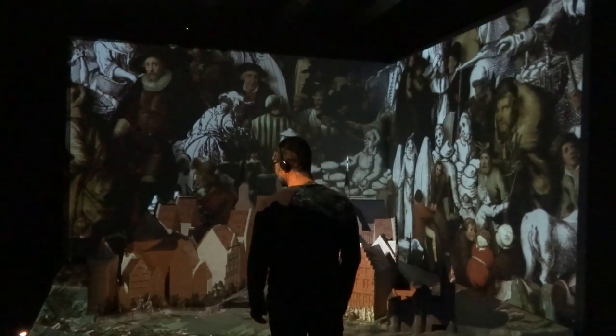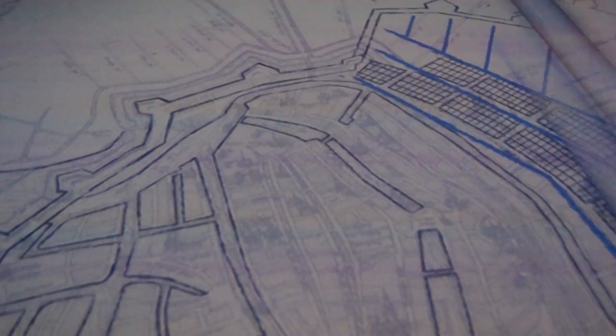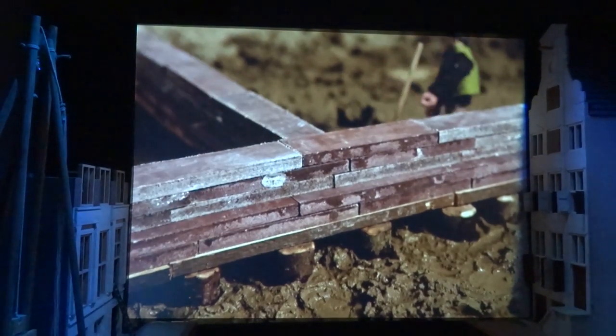The Grachtenhuis, or Museum of Canals, preserves and tells the 400-year history of the Amsterdam Canals. The museum has impressive interactive displays that help you learn about the canal's unusual creation and see how the Grachtengordel, or canal ring, evolved into what it looks like today.